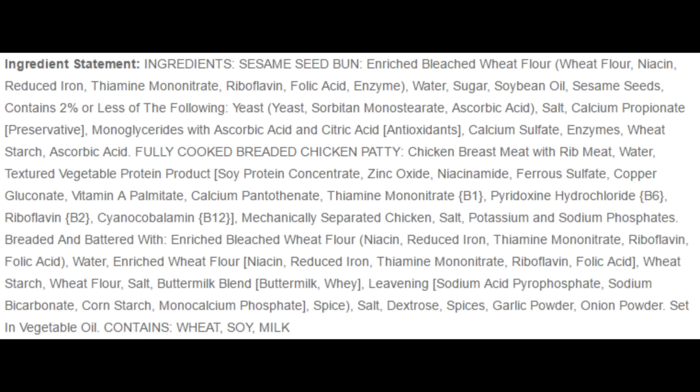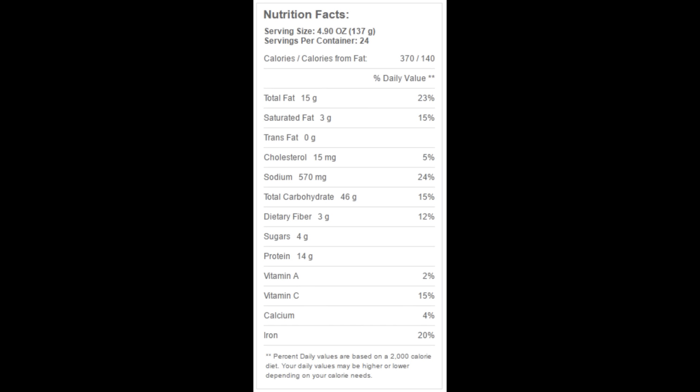Then we get to the chicken patty and here's all the crap I was talking about. Chicken breast meat is a great start, but then we get to the third ingredient: textured vegetable protein, which most of you already know I'm not a fan of. I'm sure it's good on its own, but when I'm eating a piece of meat I want to eat a piece of meat — not ground meat with a bunch of fillers in it. That's exactly what textured vegetable protein is in this case.